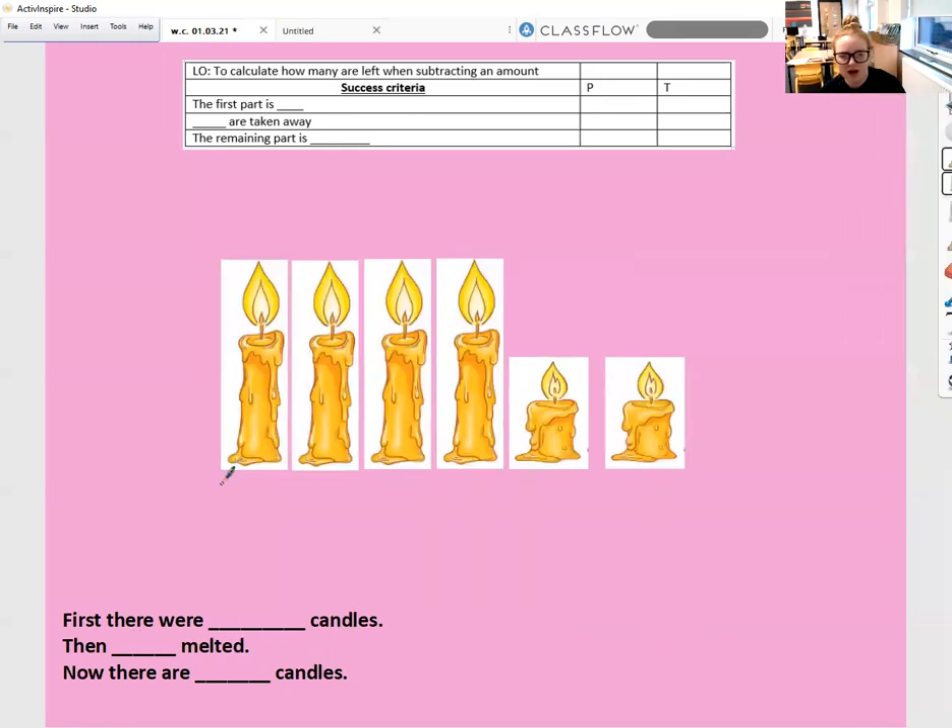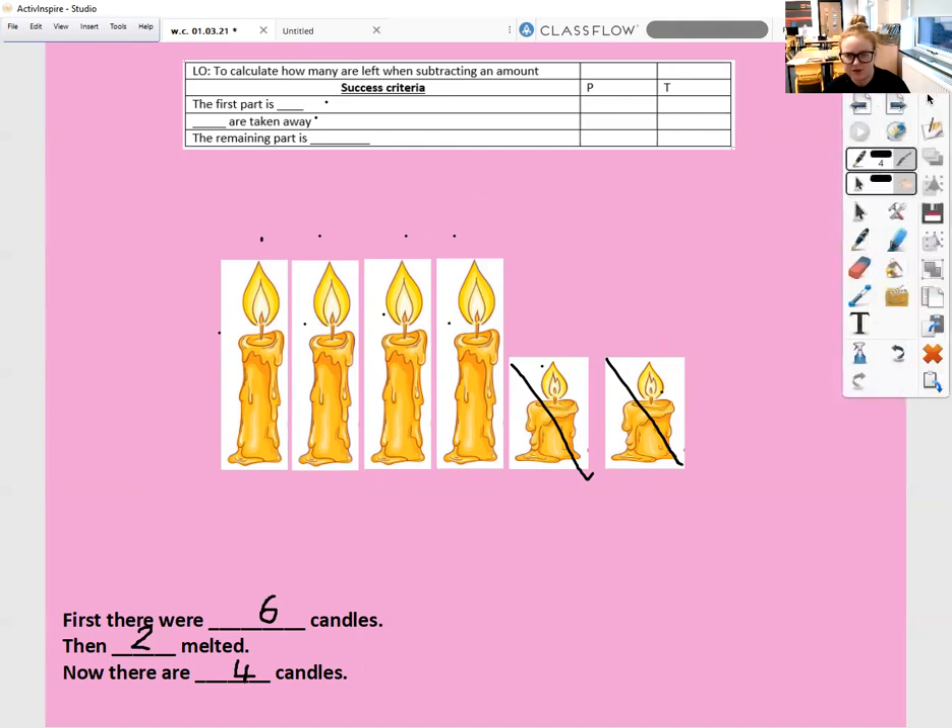Let's have a look at it with candles. First there were how many candles? One, two, three, four, five, six — so first there were six candles. The first part is six. Then how many melted? One, two melted. So then two were taken away. Now there are how many candles left? One, two, three, four candles left. The remaining part is four.